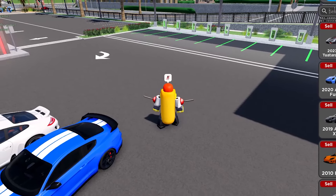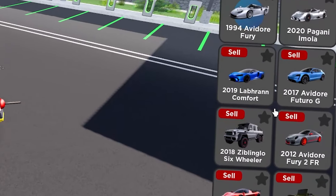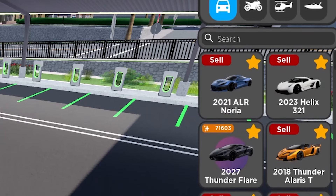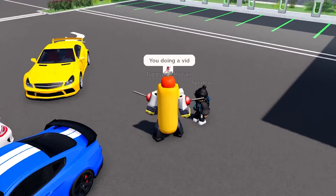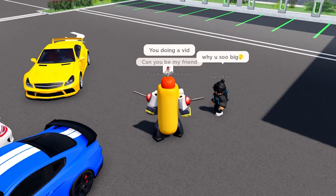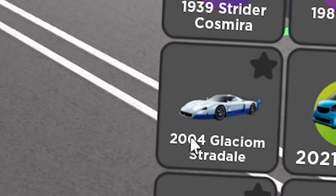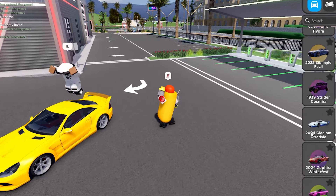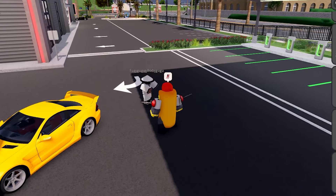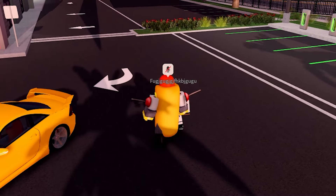Next up, I actually don't know what it's called in this game so I have to scroll through and find it. There are two cars with this sound and I haven't found either of them. Here we go — the 2004 Glacium Stradale. This is a MC12, a Maserati MC12. There is a race version and a street version — this is the street version. They have the same sound; I just haven't been able to find the track version.